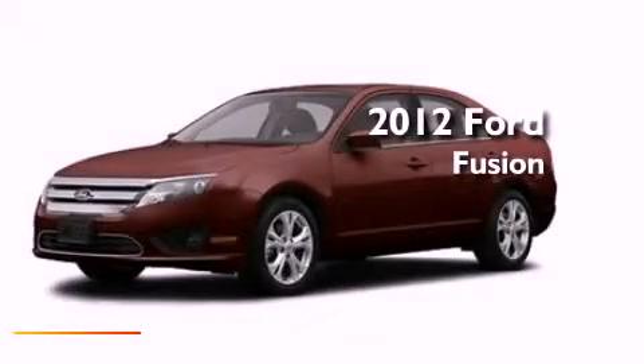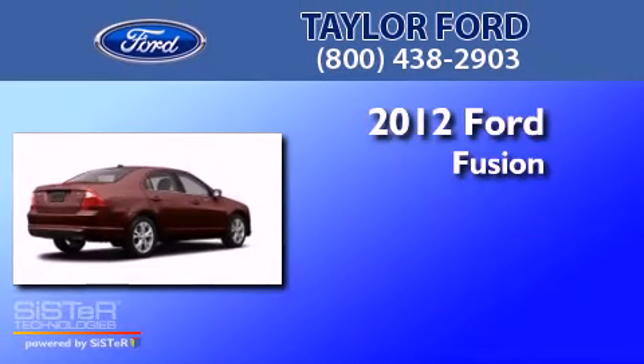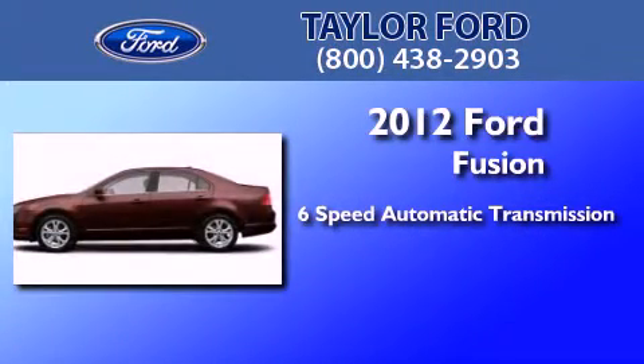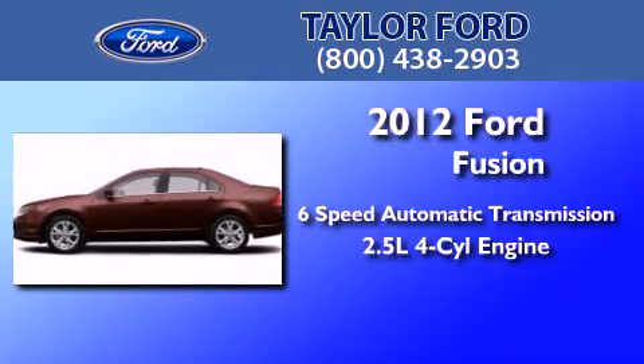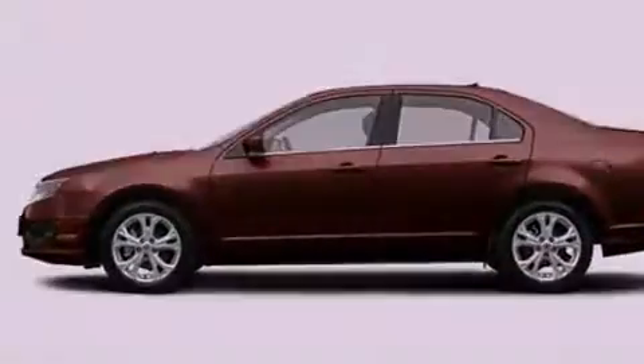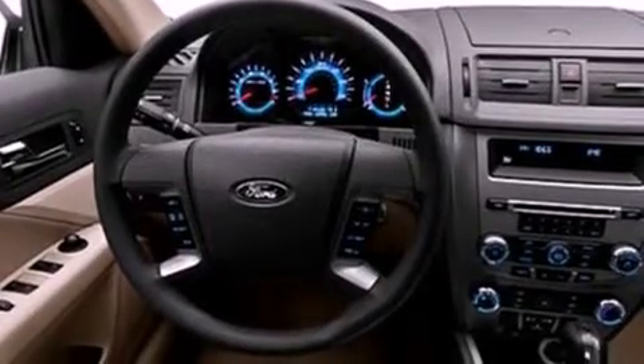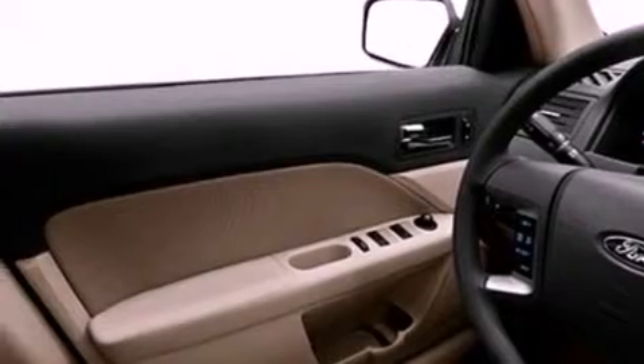This is a brand new 2012 Ford Fusion. This four-door sedan has a six-speed automatic transmission and an inline four-cylinder engine. Its top features include a double wishbone independent front suspension, traction control and stability control systems, commercial free satellite radio, aluminum wheels, and a tire pressure monitoring system.